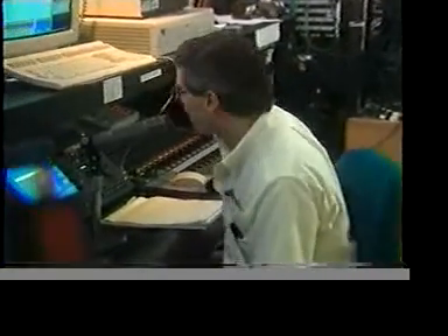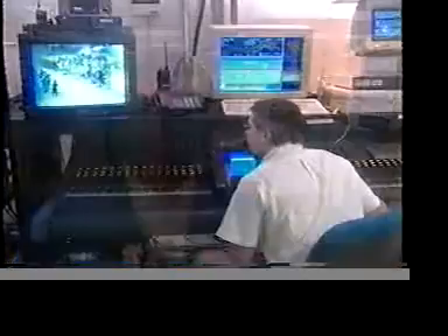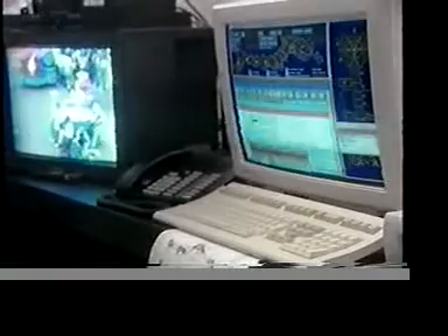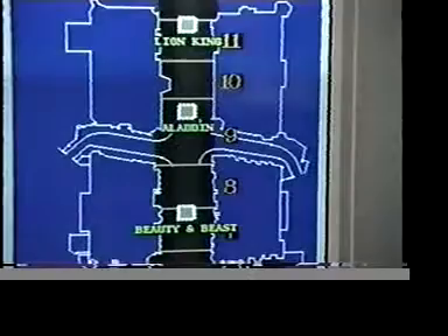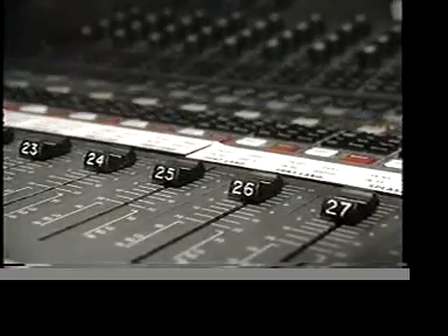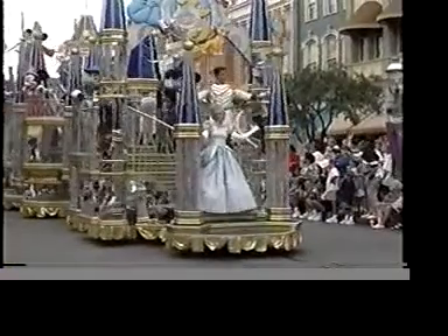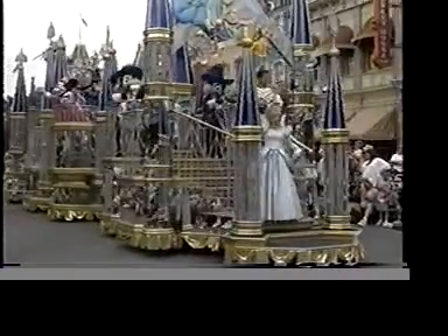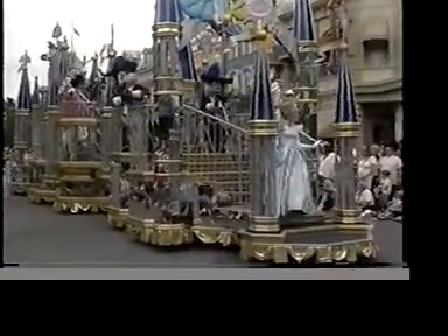Here in a room along the famous tunnel is the electronic brain that controls the sound system and many of the audio-animatronic figures at the various attractions. During the parade, each float electronically transmits its present location to this computer. In turn, the computer controls this sound mixing board, turning on and off speakers hidden in the buildings along the parade route, seamlessly matching the music amplified from each float.